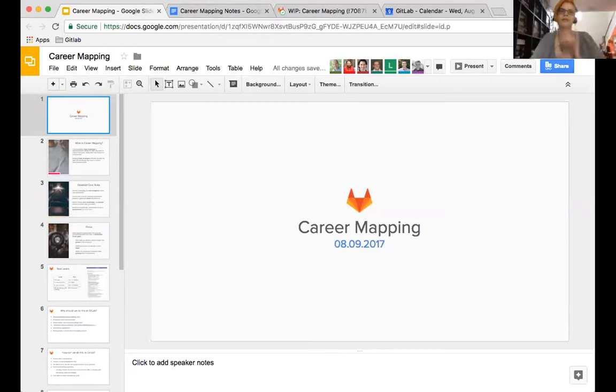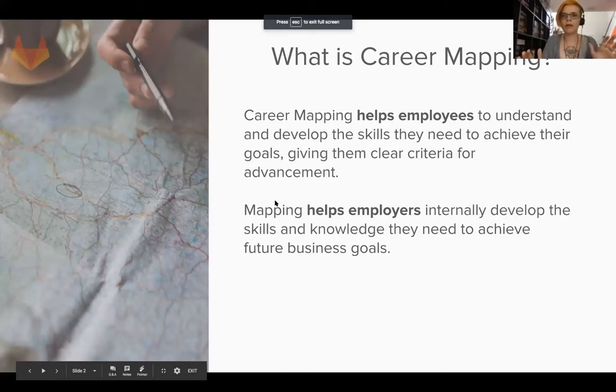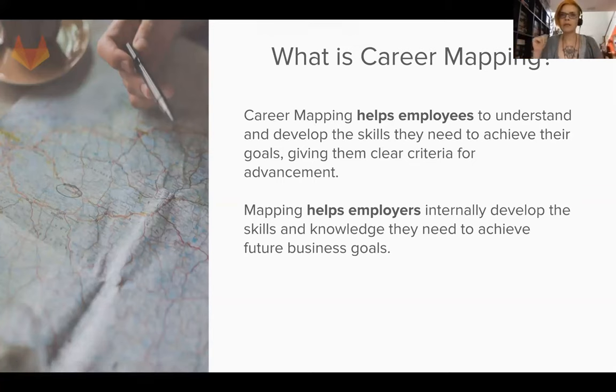Alright, we're ready. So we can skip to the next slide. Career mapping - does everybody here know what career mapping is? Feel free to jump in. We're going to assume no.